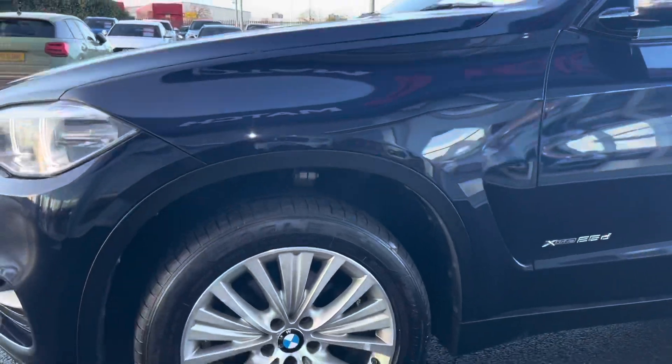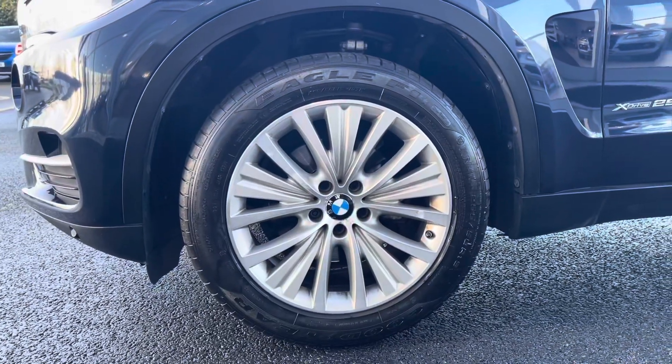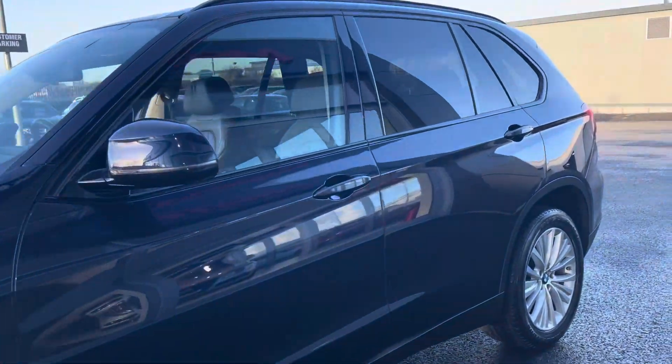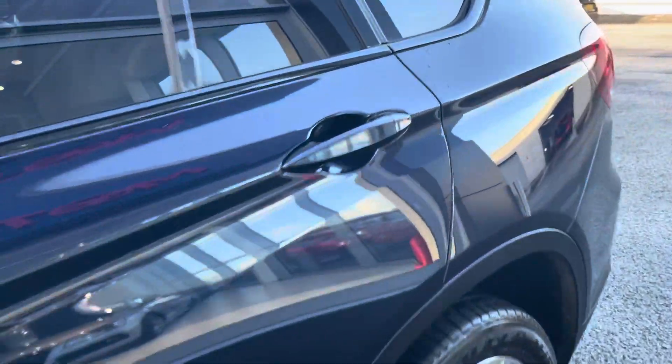Dropping down, I'm going to show you the alloy wheels here which are in fantastic condition. Same can be said about the tyres — loads of tread depth left on them. We've got roof bars along the top for additional storage, along with tinted black rear windows for a bit of privacy.